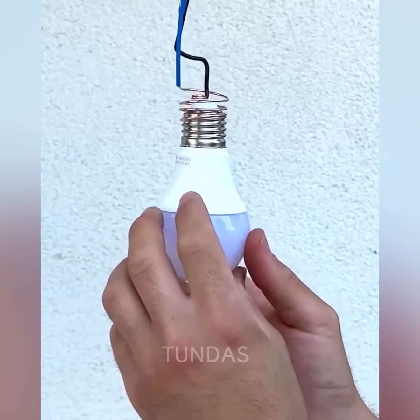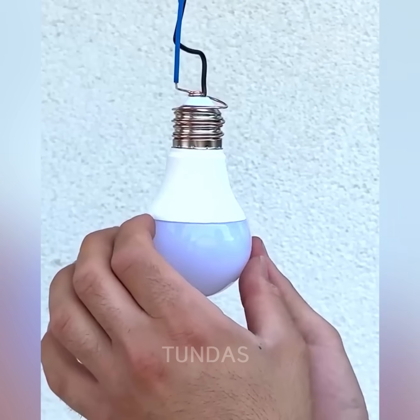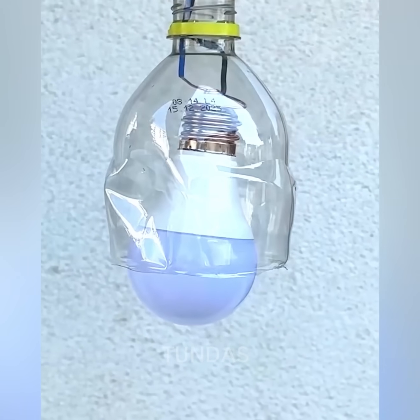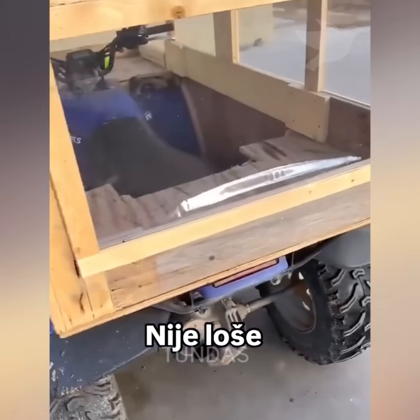Sometimes you need to turn on a light bulb in a room, but there's no suitable socket. In this case, you can make a socket from a solid conductor, shape the wire like the bulb's threads, and screw the bulb into it.